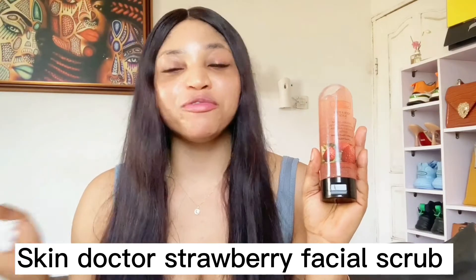Moving on to the Skin Doctor Face and Body Scrub — this is an older product. If you still find it in the market, you can try it out. It is very gentle and I can recommend it for sensitive skin. It's a soap-based facial scrub, unlike the previous cream-based one. It contains strawberry and vitamin B3, which is niacinamide, and it helps lighten dark marks and brighten your skin for an even tone.